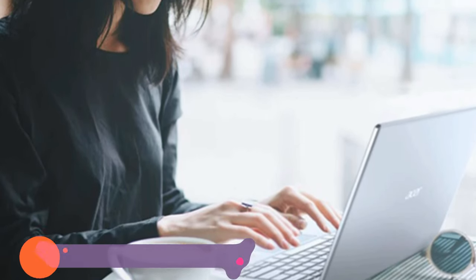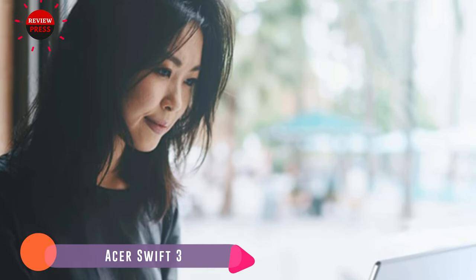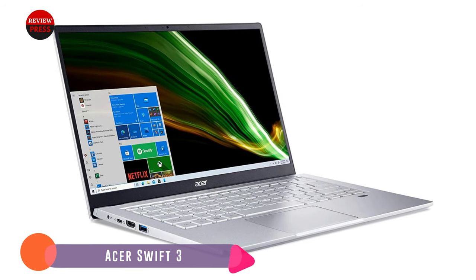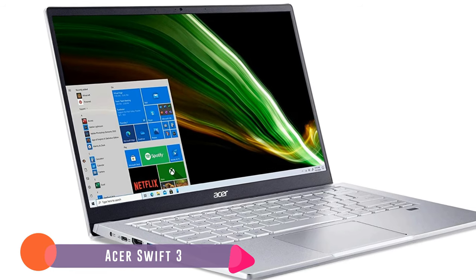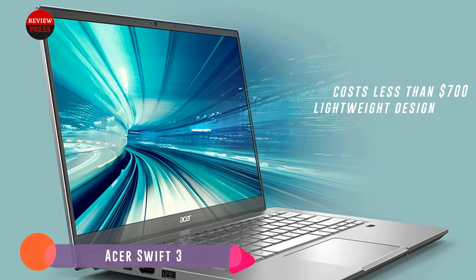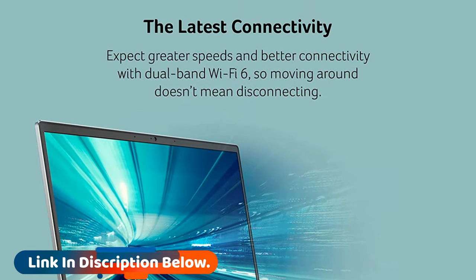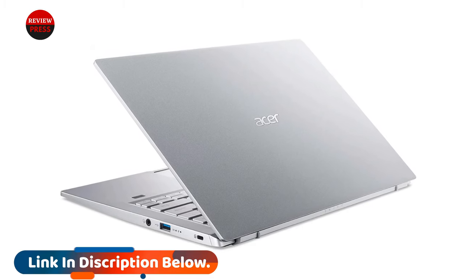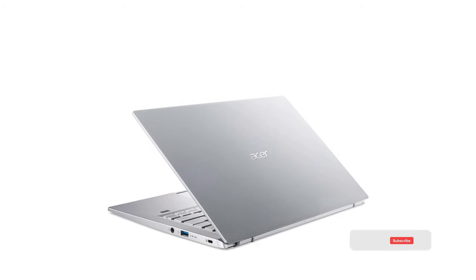Number five: Acer Swift 3 mini laptop. The Acer Swift 3 is a laptop that manages to find that sweet spot between price and performance. It features a 10th generation Intel Core i5 processor, 8 gigabytes of RAM, and a massive 512 gigabytes solid state drive — all impressive specs for a laptop that typically costs less than $700. What makes the laptop really shine, though, is its extensive battery life; you can expect 13 hours of use before needing to recharge.